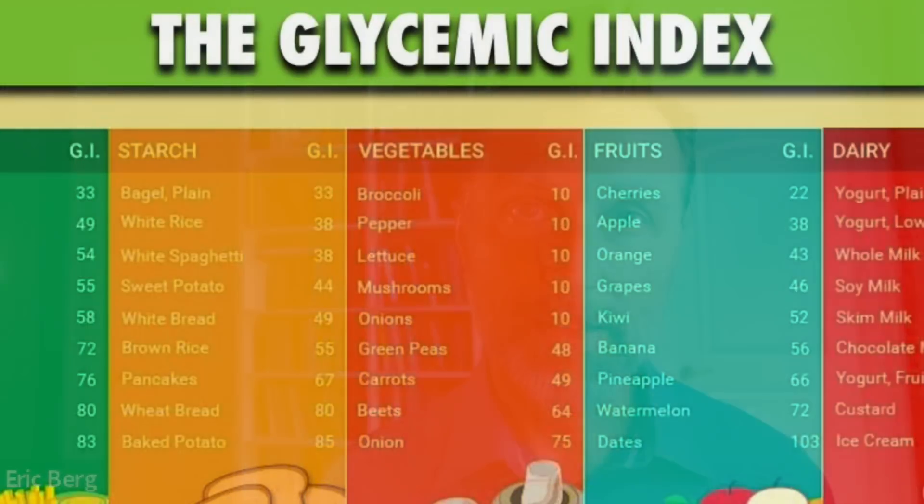The ingredient I'm going to talk about is much, much higher on the glycemic index than glucose. The glycemic index is a scale that measures how fast a carbohydrate is absorbed and spikes your blood sugar. At 100, you have glucose — that's pretty high.